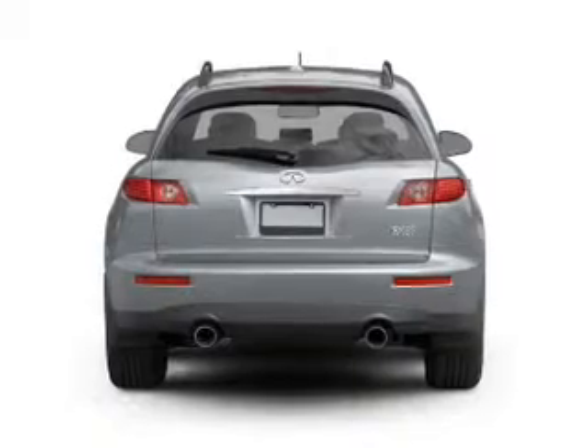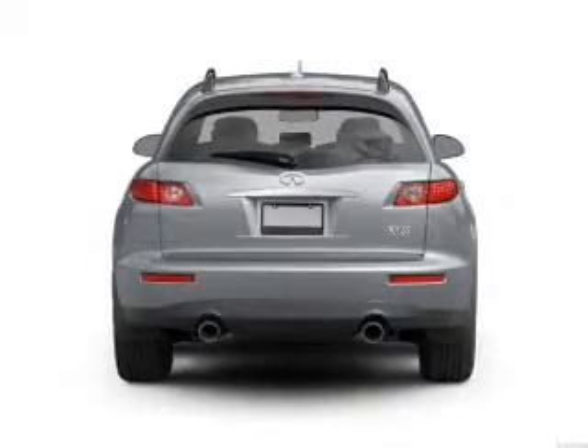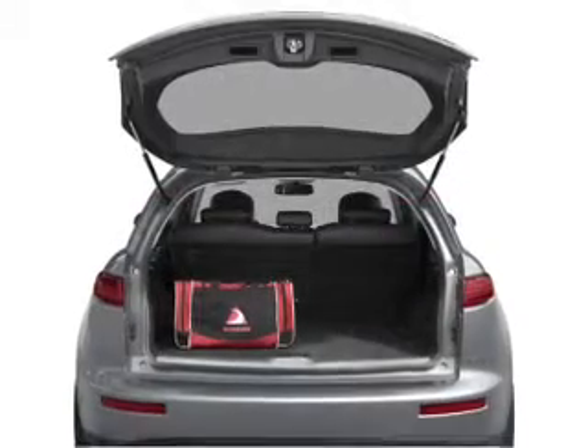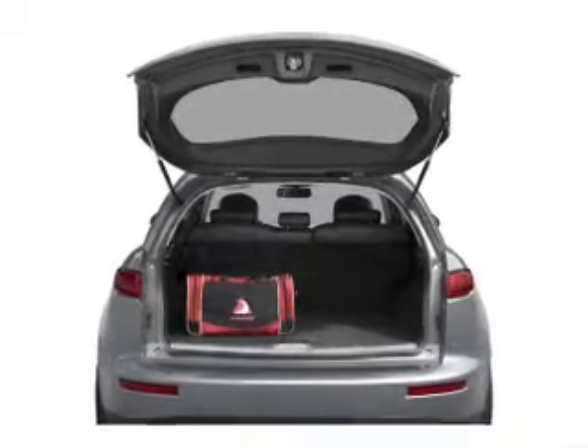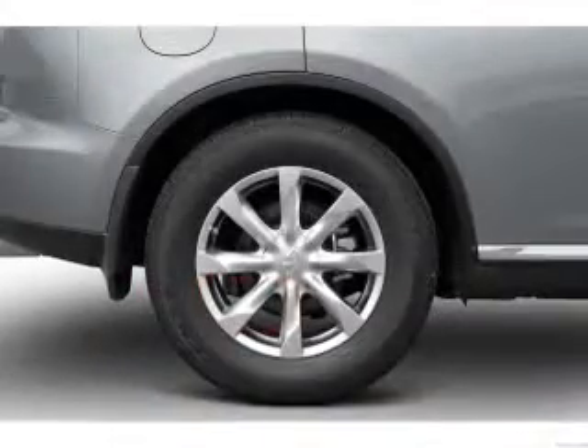Treat yourself to a premium sound system. Brake safely with the anti-lock braking system. Heated seats offer comfort in cold weather. Power and reliability are a great combination — this vehicle has both.